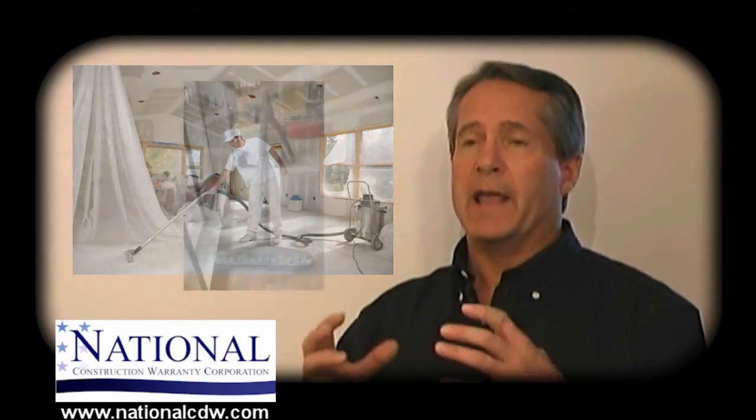We're also working on a selective protocol where we'll be able to pull out specific areas of the home that have the defective drywall and leave other parts of the home alone, which could save a tremendous amount of money — and that's in the beta process right now.